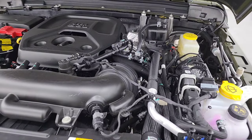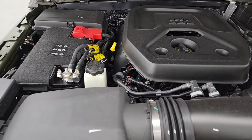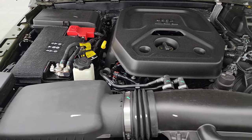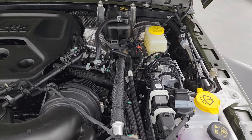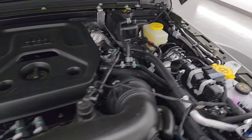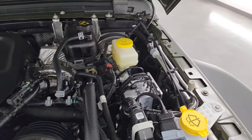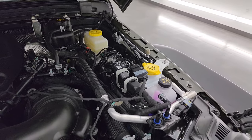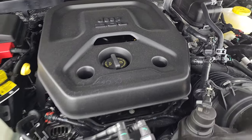Under the hood you get the two-liter turbocharged four-cylinder engine. It puts out 270 horsepower and 295 foot-pounds of torque. Everything that you need to be concerned with is labeled in yellow: the oil dipstick, the power steering fluid, the windshield washer fluid, and the coolant, as well as where you put the oil in. There is your battery and here's the emissions sticker.